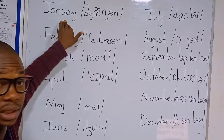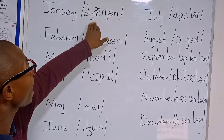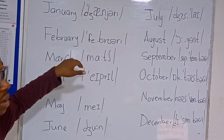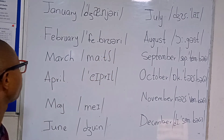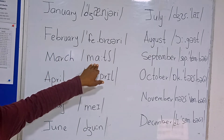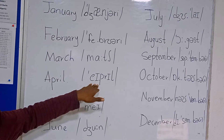The first month is January. The second month is February. The third month is March. Next, April.